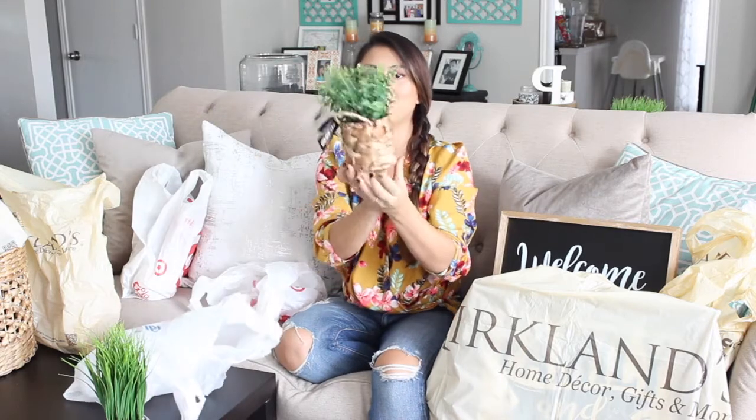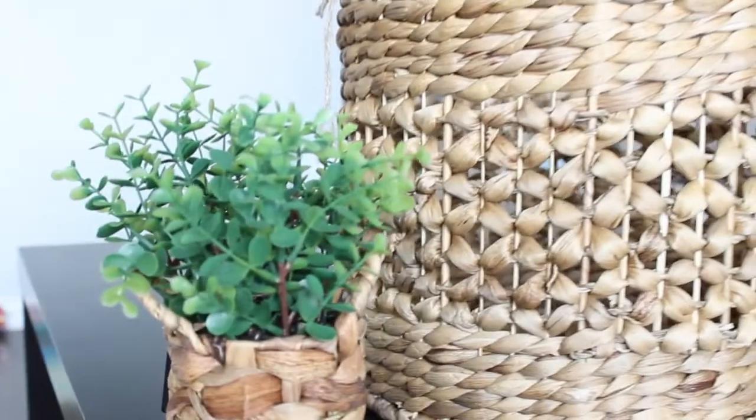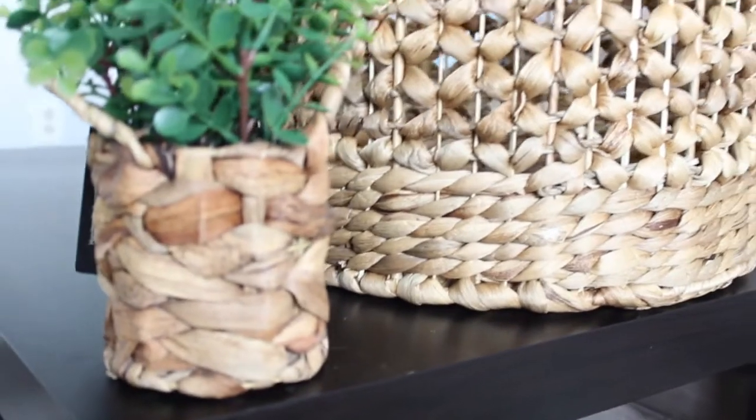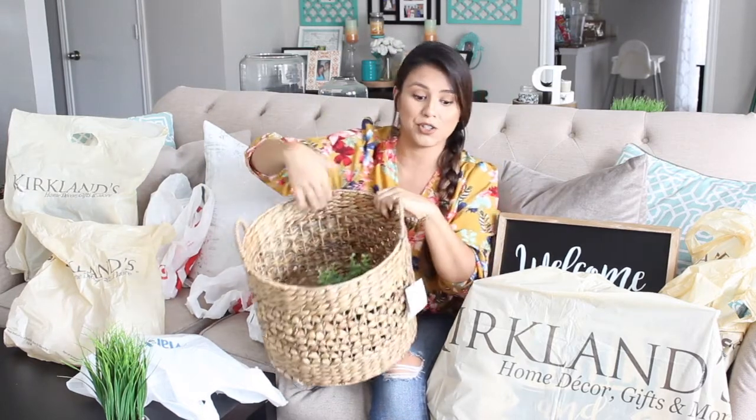And how cute is this one in its little basket? I bought this plant for the mantle. I also bought this matching basket from Home Goods — you guys, I love home decor, this stuff gets me so excited! The basket was $7.99 — can you believe that? I'm going to put the basket in the corner of the fireplace with throws and then put the plant on top of the mantle so they kind of match each other. One is from Marshalls and one from Home Goods, both $7.99.